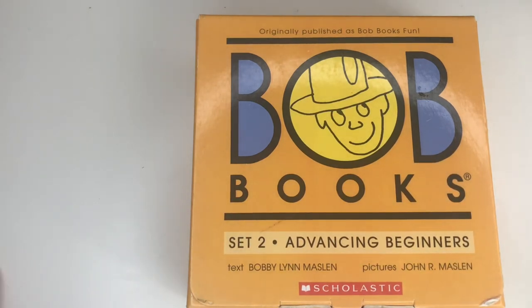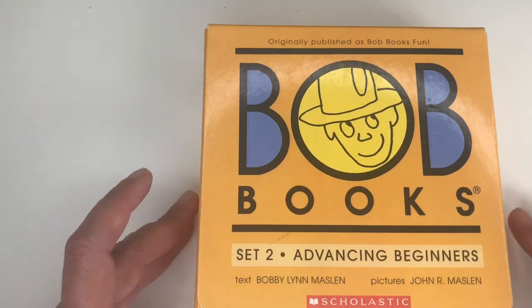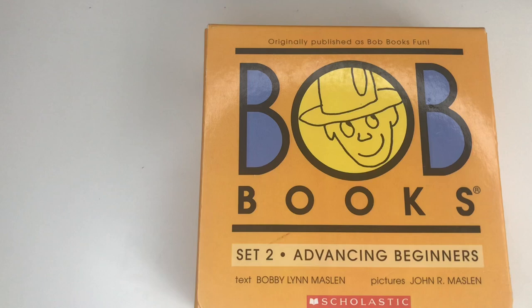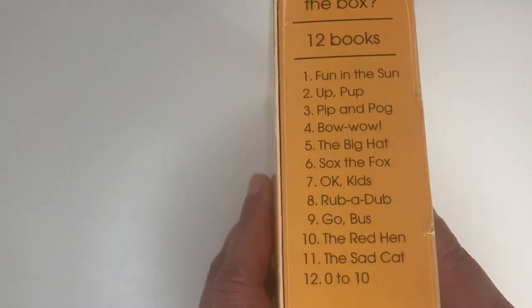We use All About Reading as our main curriculum, but we use Bob Books because it increases his reading ability — he's constantly practicing. Once we finish with our program, we do those 20 minutes early in the morning using our Bob Books. So here I will tell you what it has inside.